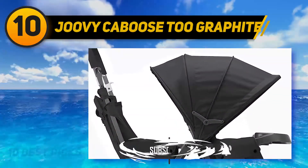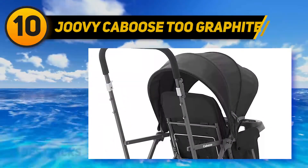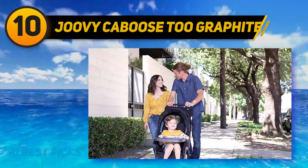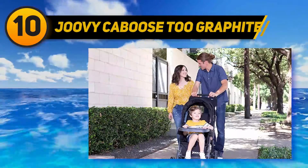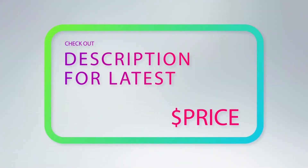The unique stand-on platform is profoundly stable and allows your toddler to sit or stand — no need to lift a heavier child in and out of the stroller. A linked parking brake ensures safe stops. For more information and pricing, check out the product links in the description underneath the video.